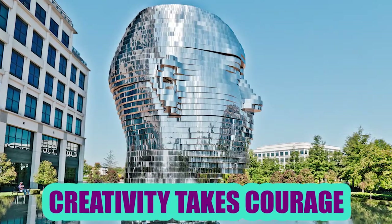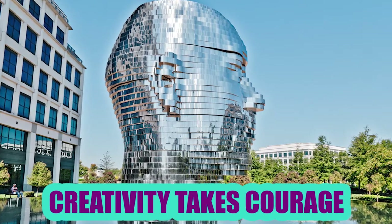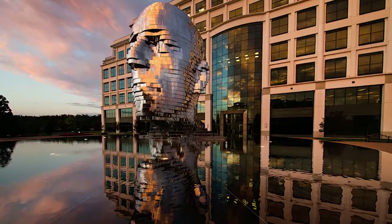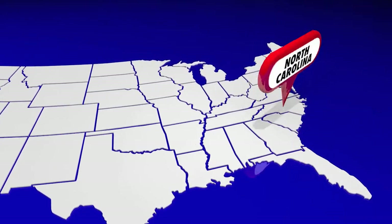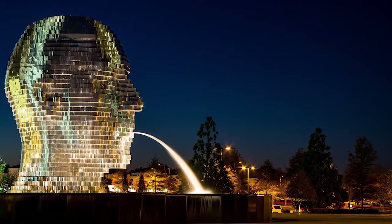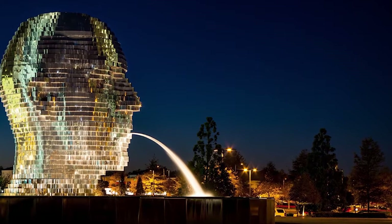Creativity Takes Courage: Artist David Cerny is famous for his controversial pieces of art around the globe. This one, called Metamorphosis, is simpler, though. Located in North Carolina, it is composed of 40 cell pieces bound in seven divisions and can rotate eventually while spitting water out from its mouth into the lake.